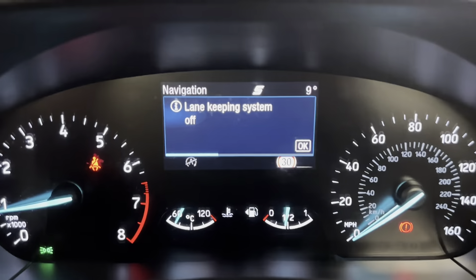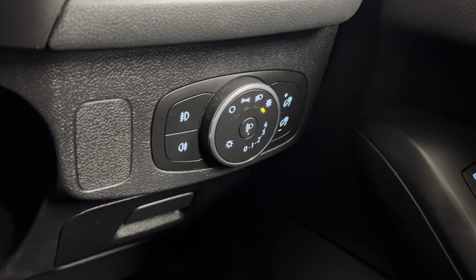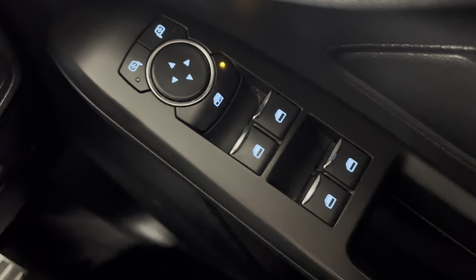You've also got your assist systems, so you've got your lane-keeping assist just there. You've got your push-to-start along with your headlight controls. You do also have front and rear fog light controls, and you've got your automatic setting as well. The car does also come with electronically adjustable door mirrors and electric windows all around.